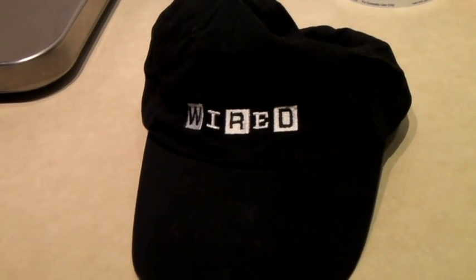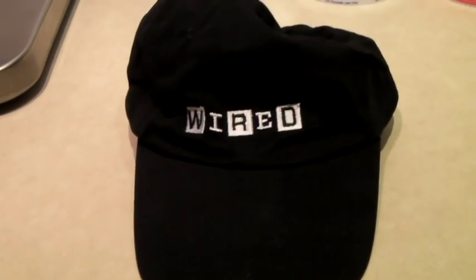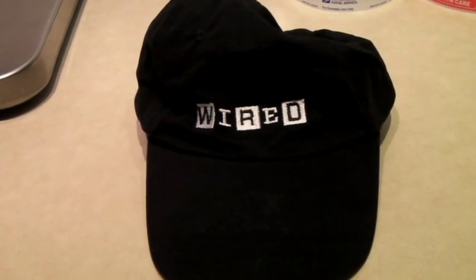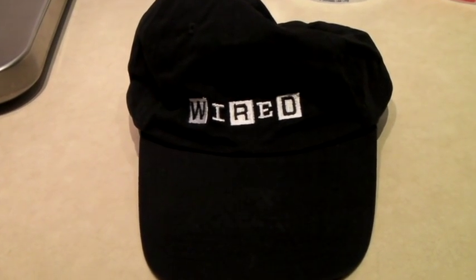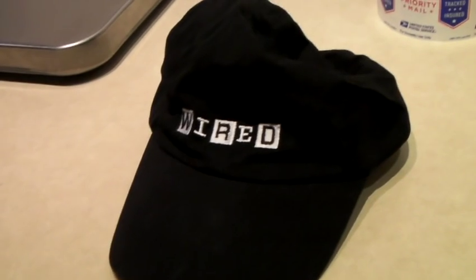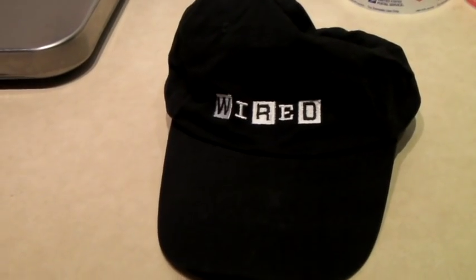I listed about 50 hats yesterday and several of them sold today, so I'm excited. This is a Wired magazine hat, and it's funny because there was another one listed on eBay for like $6. I listed mine higher, thinking once that $6 one sells, this one will be the only one. And it sold for $20.